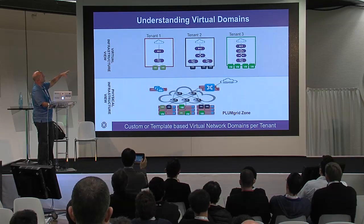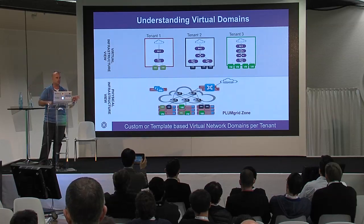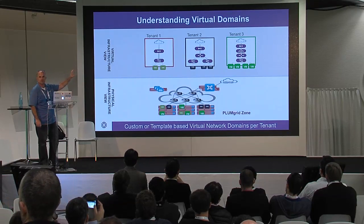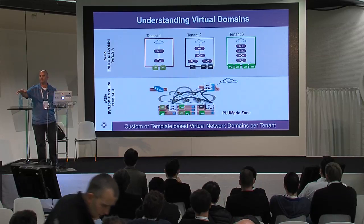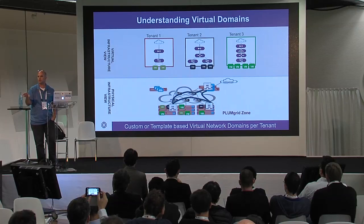If we look at an example of how this is projected into your network — think for example of tenant number two: that's his virtual domain, that's a virtual topology. Once this is actually rendered or pushed into the topology, it becomes the virtual network that lives and runs in the data plane of the solution.